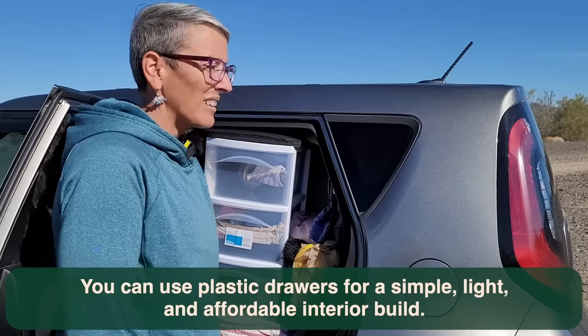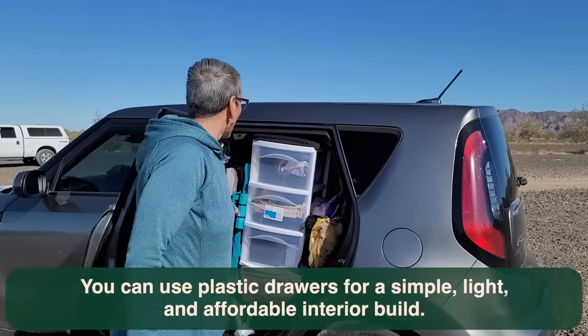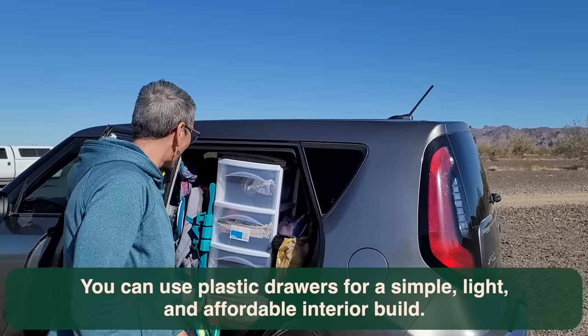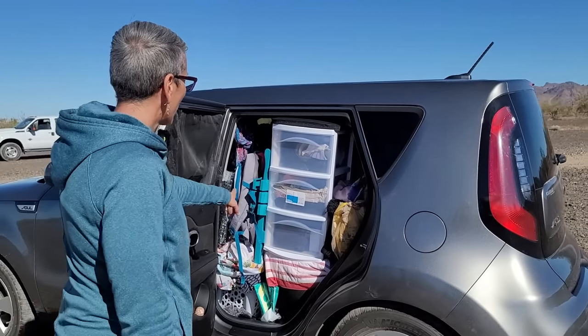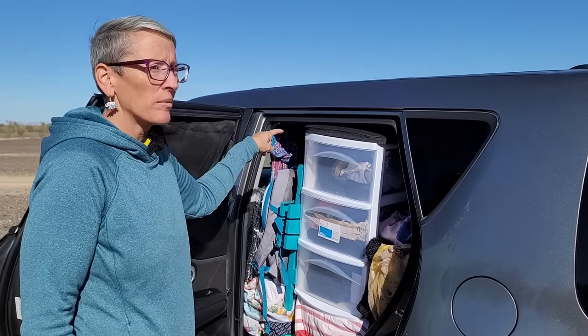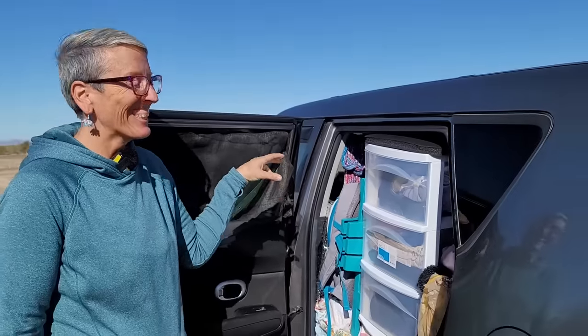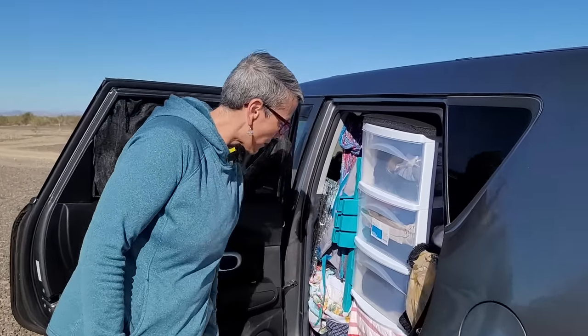Here's your bedroom, and in the back in the plastic drawers was the kitchen and all the functions of a house. That little table I pull out to use, and my camp chair is back there. I actually have two camp chairs, a tripod, a yoga mat, my backpack, and my laundry bag is right under there.